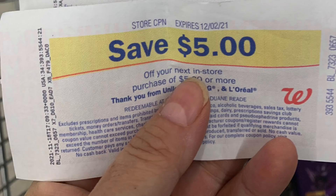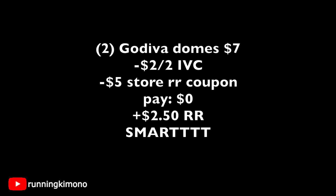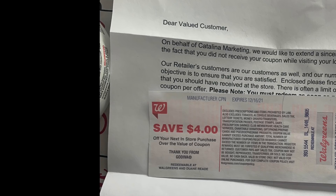Now if you have one of these store coupons — it's like a register reward but at the top it says store coupon — it's basically like a Walgreens coupon or an IVC, so it's trickier to use. Let's use it in a Godiva deal: grabbing two boxes of the domes for $7 (or Masterpiece if you want), subtracting the two off of two IVC and one $5 store register reward coupon — you're paying nothing and getting back a $2.50 register reward. Last week when this candy deal started, one of my transactions the register reward printed but the second one it did not. So I got in touch with Catalina and they mailed me the register reward. I have a detailed video on the process; sometimes it's worth sending them a quick message — they did help me out and I got my $4.